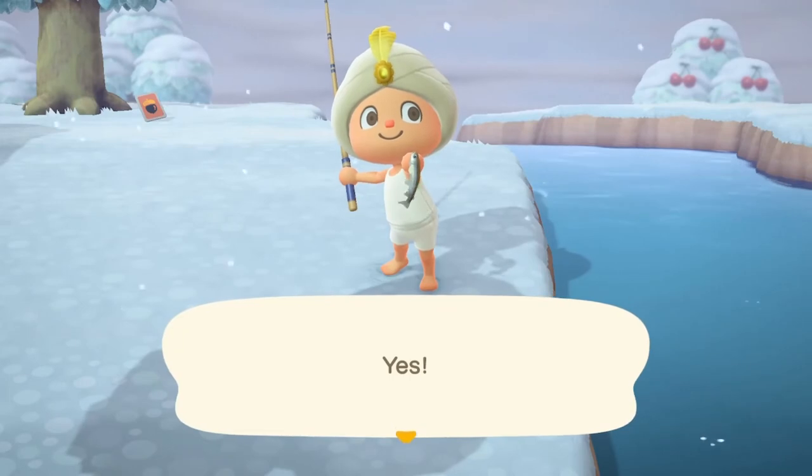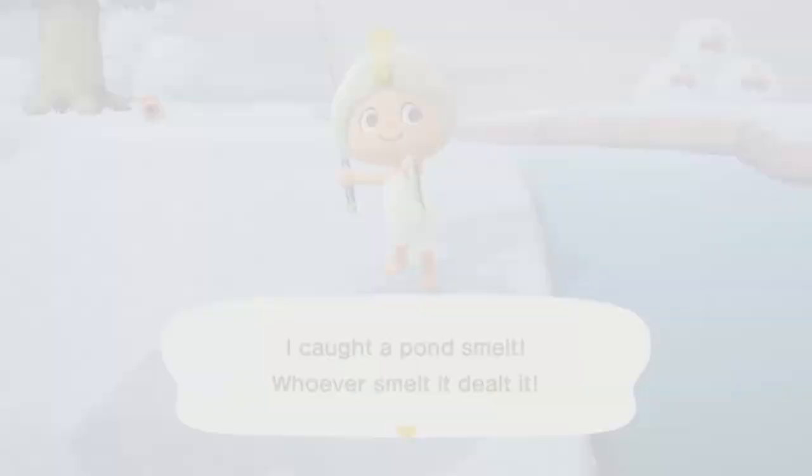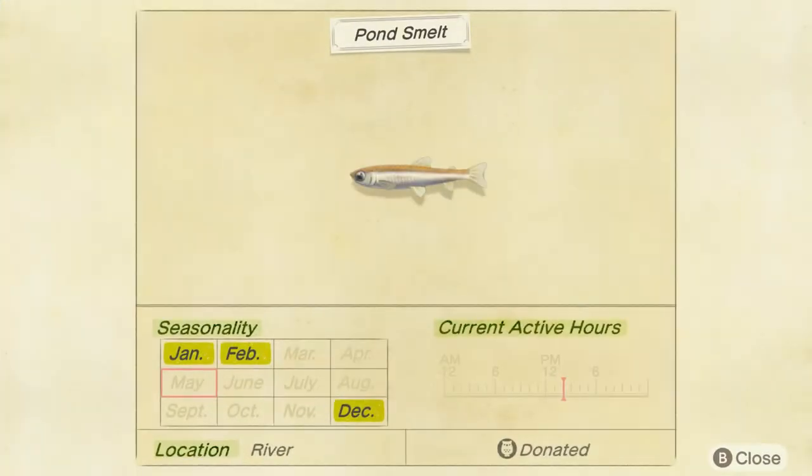There's the pond smelt. December to February in the northern hemisphere, and June to August in the southern.